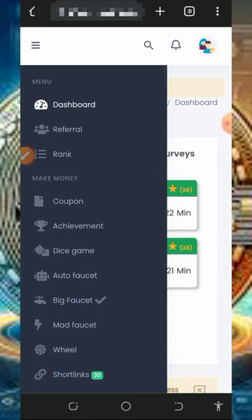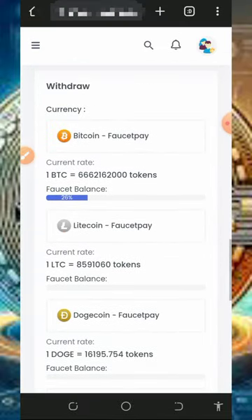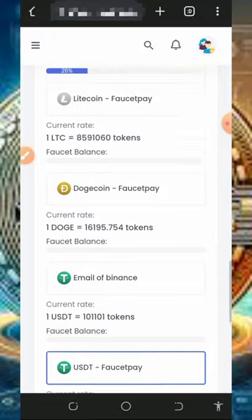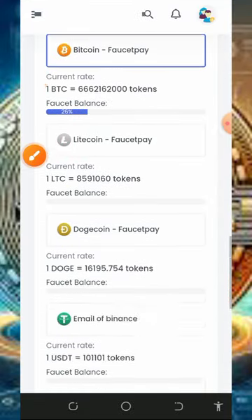After completing all those tasks, go back to your dashboard and withdraw your funds. To withdraw, tap convert on the screen and choose any crypto of your choice. Select Bitcoin here — but keep in mind that you must have a FaucetPay account to receive your Bitcoin to your wallet.